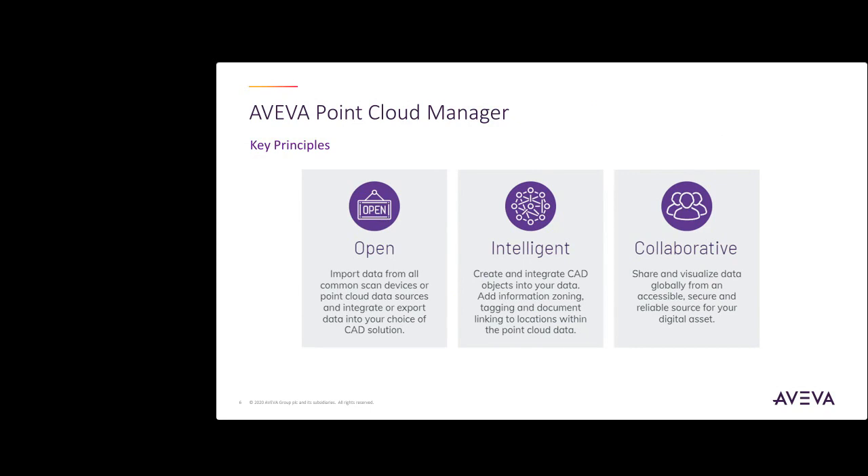Later, we will be showing a brief demo of the files we can bring into PCM through our gateway mode. Our Point Cloud Manager is intelligent in that you can integrate CAD objects and other information directly into your project. This means when you are browsing through the laser scans, you have access to information such as zoning, tags, and data sheets. Finally, PCM is collaborative — you can securely share and visualize the project globally between your team members from your workstation computer setup or even a mobile phone on-site.